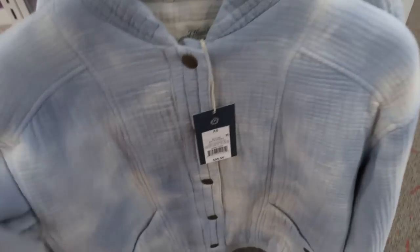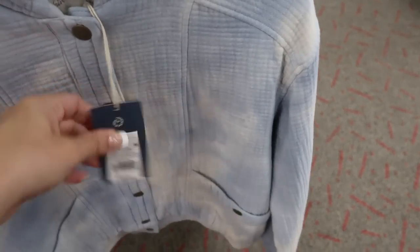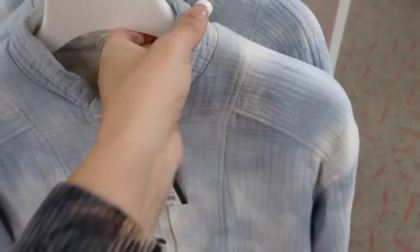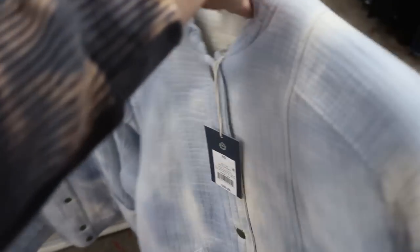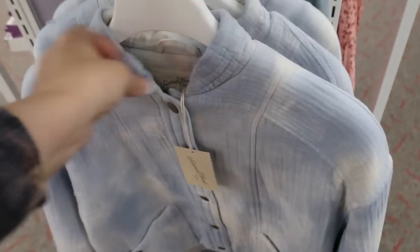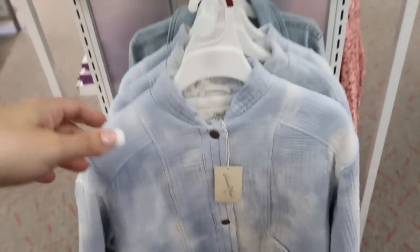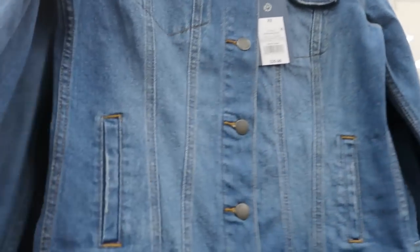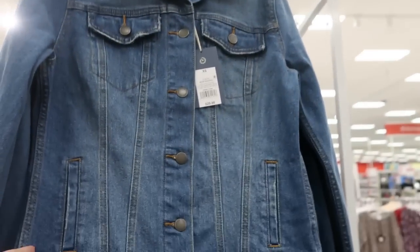Universal Thread has a new jacket — it's a button front, $50. It does feel really thick. I'm also seeing a new denim jacket. It's $29.99, just a really nice mid-tone denim.